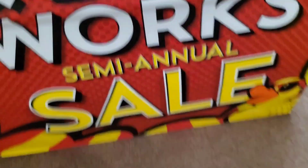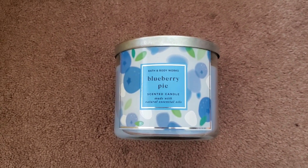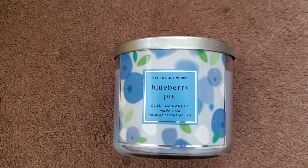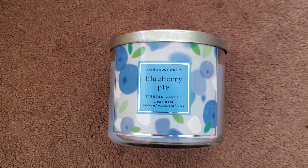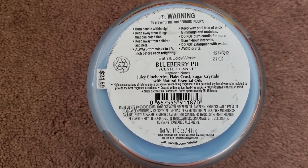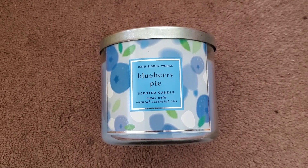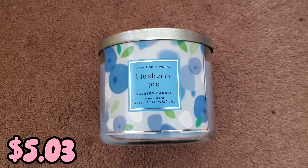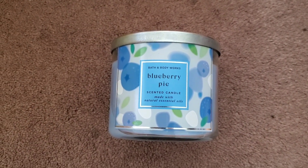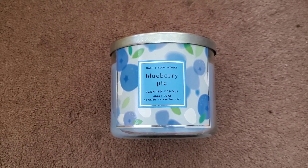On to the three wick candles. First is Blueberry Pie — I really liked this scent and ended up giving away most of the ones I got at the previous semi-annual sale, so I thought, why not? This was also one of the scents discounted online. Scent notes are juicy blueberries, flaky crust, sugar crystals with natural essential oils. Originally $24.50, with all the discounts this candle came out to $5.03 — really good for a three wick candle.